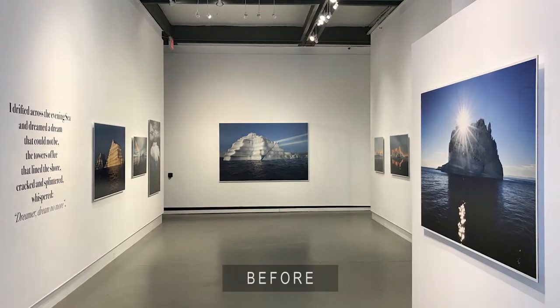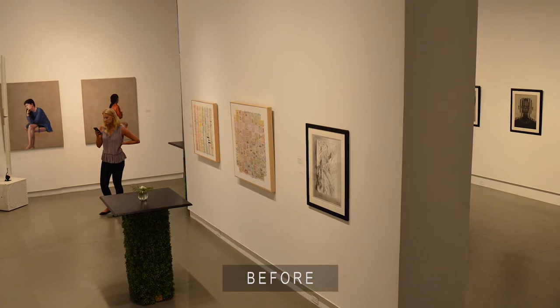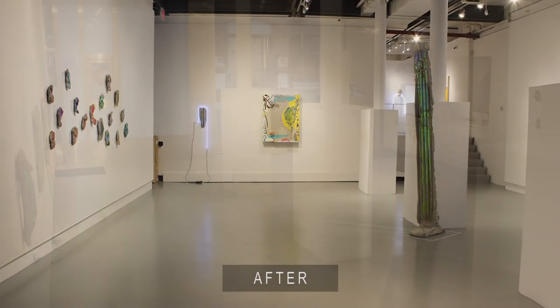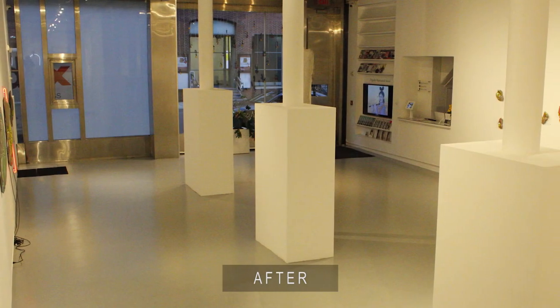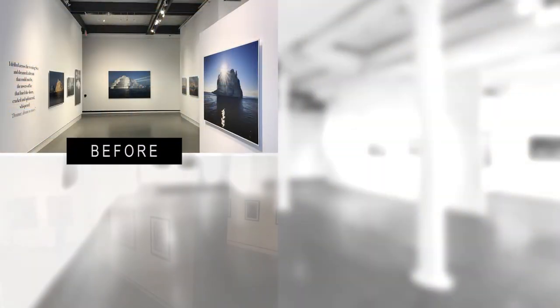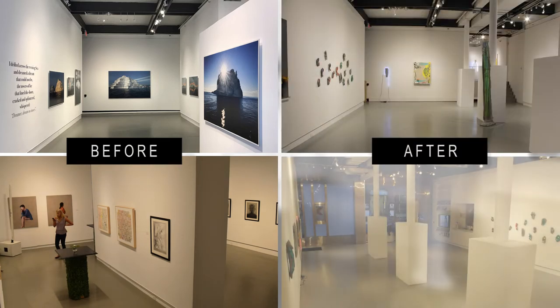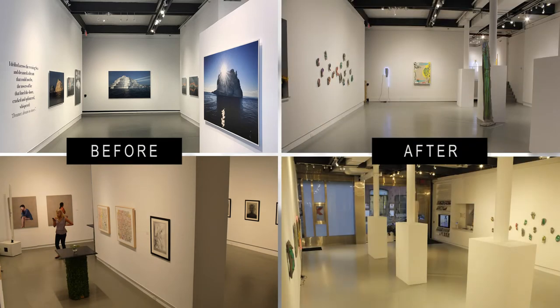Before COVID-19 happened, we remodeled our venue and it's looking stunning. I hope that you can see it when we reopen again and we can safely welcome you back. You can see how different it looks and how it will work much better for all of your events.